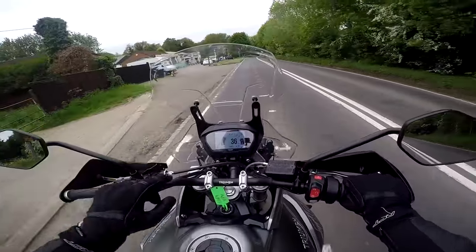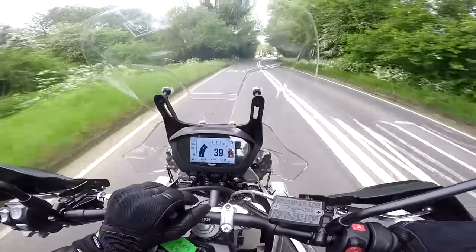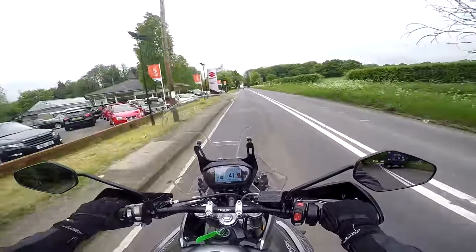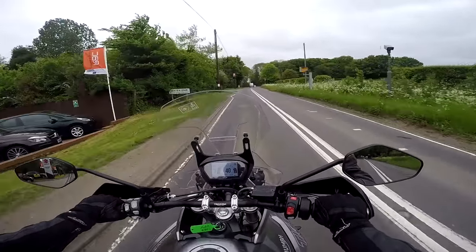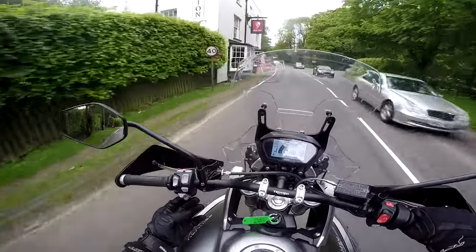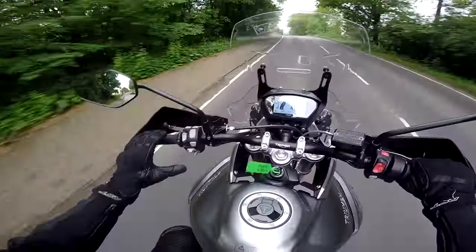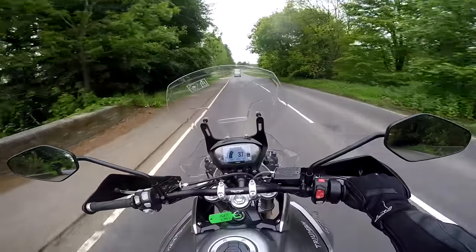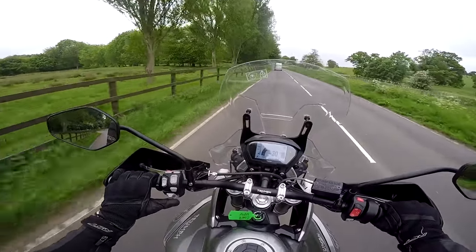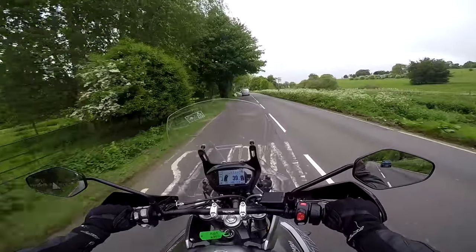Instrumentation-wise, this has got the TFT screen we're now really familiar with on Triumph machines — the same as on the Street Triple where we first saw it, then the Speed Triple, the big Tiger 1200, and now of course the 2018 800 Tigers. It's controlled with a little joystick on the left, which is relatively intuitive to use. The only issue I find — and I've found this on all Triumphs with this TFT — is that the joystick gets confused with the indicator button until it's in thumb muscle memory. A bit of a nuisance but something you'll get used to.